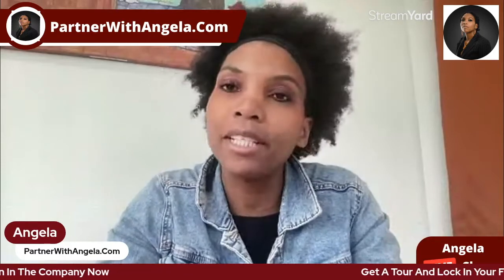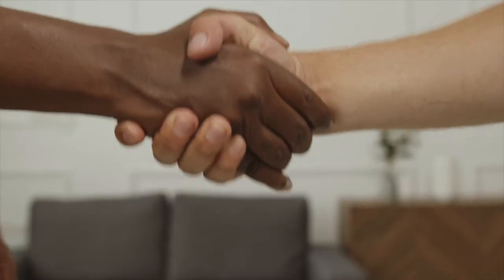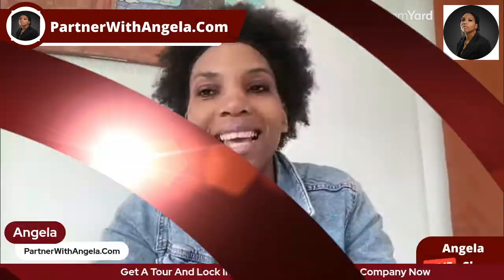If you're interested in checking this out, it's free to take a tour — click the link in the description and you'll be able to take a tour and get all the information you need to make an informed decision. If you decide you want to jump on board, there's also a link to my virtual business card where we can sit down, have a meeting, and answer any questions. I'm here to help you in any way I can. If you found value in this video, smash that like button, remember to subscribe, and I'll see you in the next one. I've been the amazing Angela from partnerwithangela.com — wishing you the best year ever. Thank you and have a fantastic day.